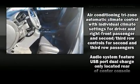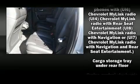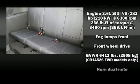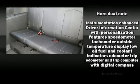Chevrolet ensures the safety and security of its passengers with equipment such as dual front impact airbags, OnStar, and four-wheel disc brakes with ABS. Brake Assist technology provides extra pressure when applying the brakes.